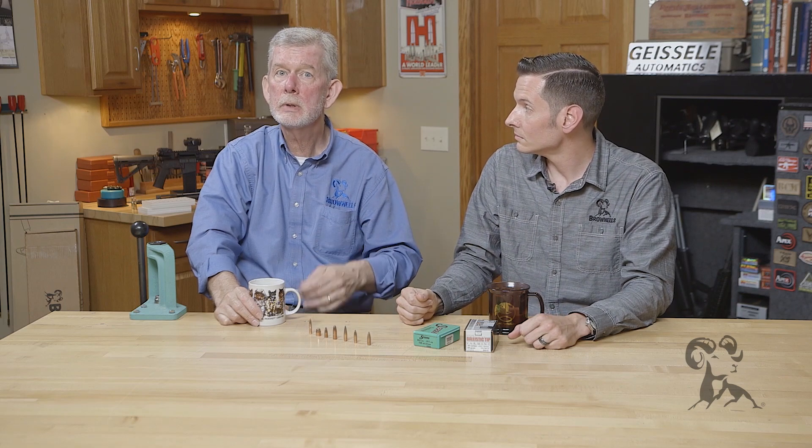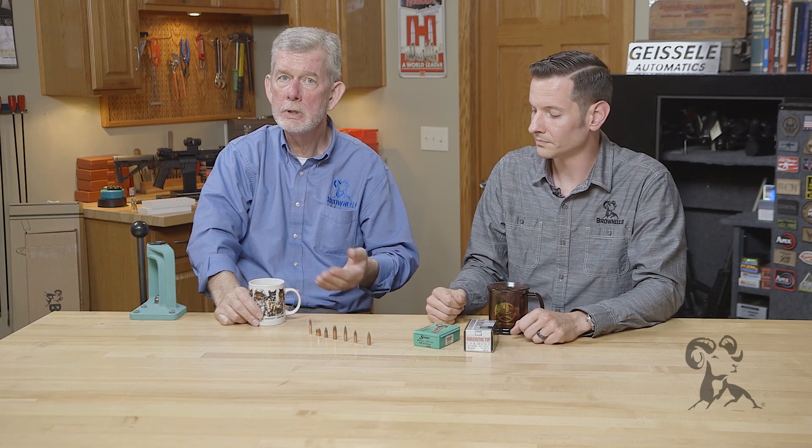If you're shooting long range, that's pretty important. But if you're shooting a lever action at a hundred yards or less, it doesn't mean a thing — you can use any bullet, it doesn't really matter.